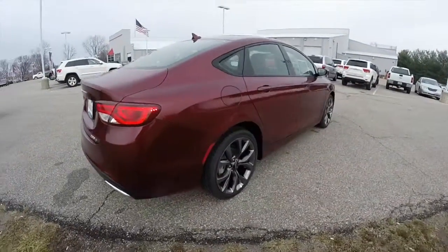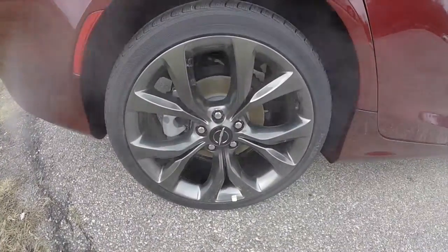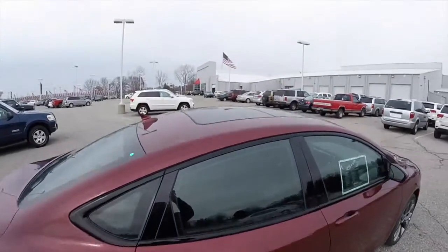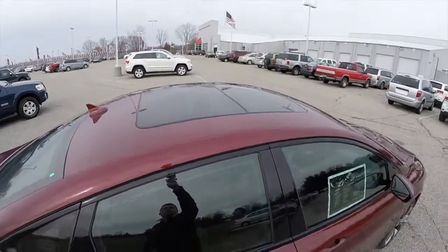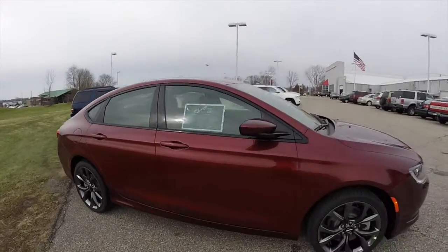This vehicle is equipped with the 19-inch hyper black aluminum wheels, which are also specific to the S. It also has a dual pane panorama sunroof, keyless enter and go, and heated exterior mirrors.